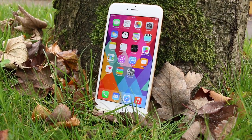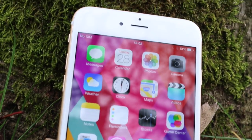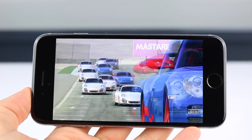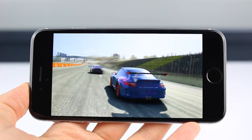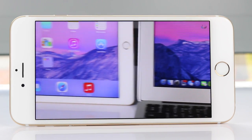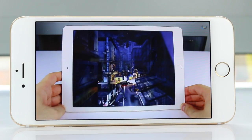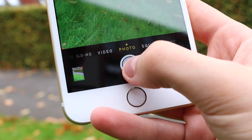Apple also increased the contrast ratio from 800:1, which we had on the iPhone 5S, to 1300:1 on the iPhone 6 Plus and 1400:1 on the iPhone 6. The colors are true to life, and with that 5.5-inch display, the iPhone 6 Plus is perfect for watching videos, viewing photos, editing them, and more importantly, taking them.